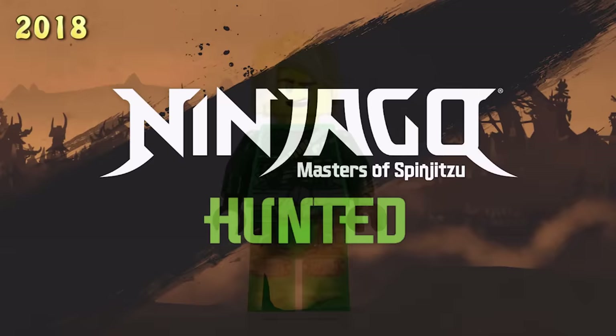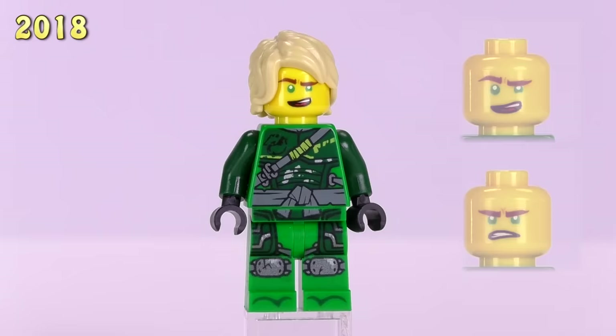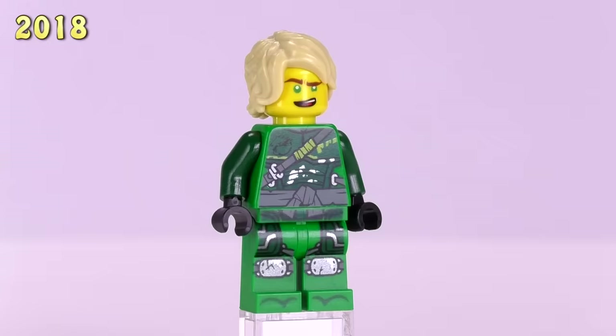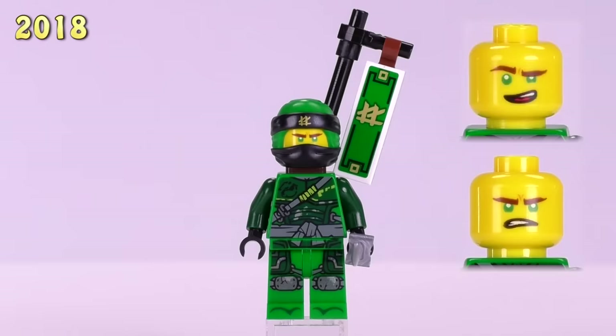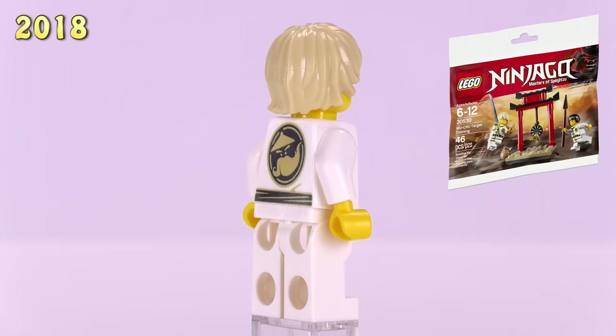For Season 9, the Hunted season, the printing changes again. The arms have changed back to darker green while the green body is completely covered with a lot of dark green armor printing — it looks like the entire body is covered in scraped-up armor, which is a totally new look. The first version is from the Throne Room Showdown and sells for five bucks. The later Lloyd from the Oni Titan has the cowl instead of the hairpiece and also sells for around five dollars.